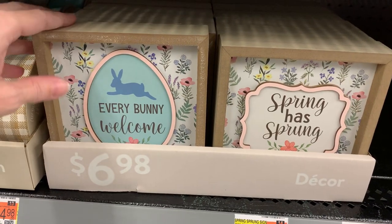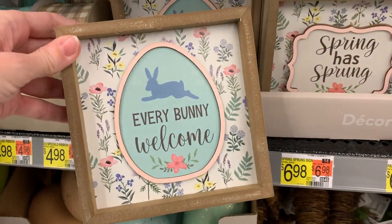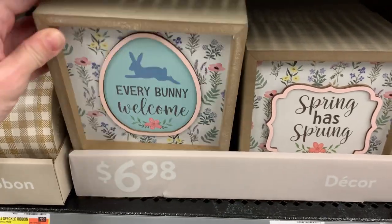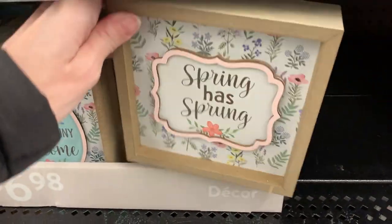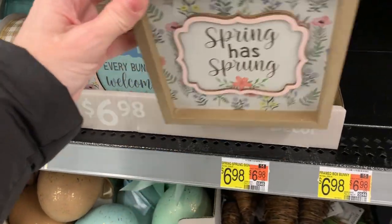I like these little tabletop wooden signs — they're so cute and have a 3D effect. The little design in the middle is a separate piece of wood that's been added to the back. The first one has a little Easter egg and bunny and says 'Every bunny welcome.' The second one is more general spring and says 'Spring is sprung.'